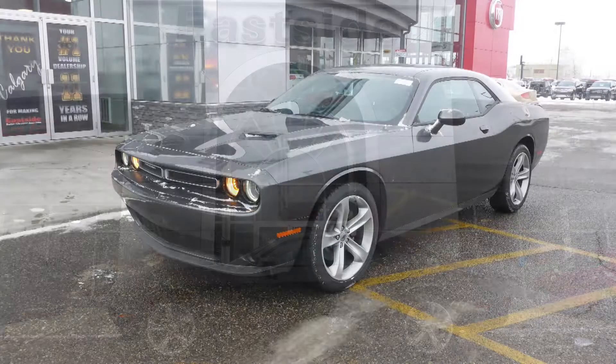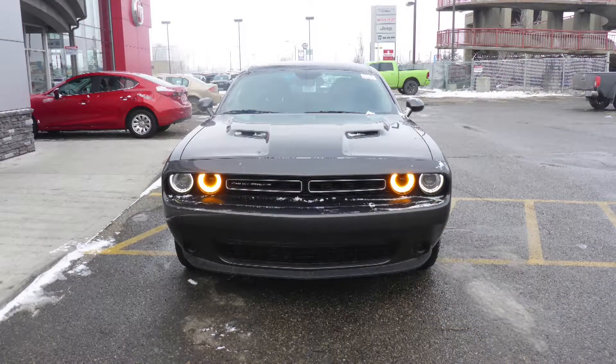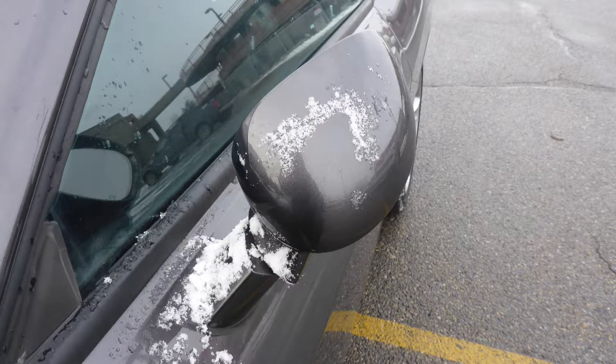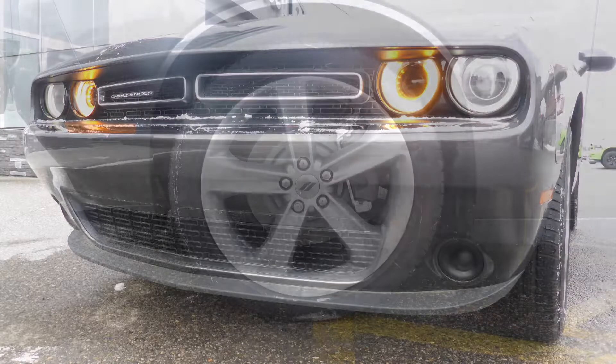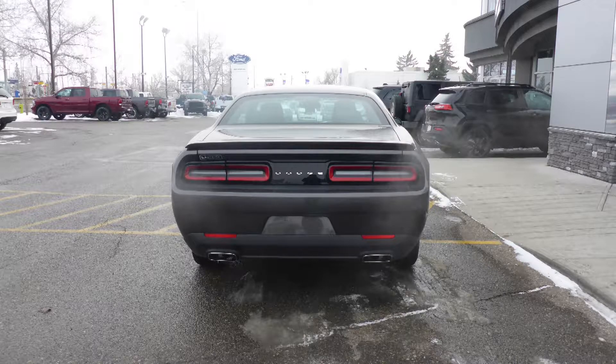This 2017 Dodge Challenger SXT comes equipped with a 3.6L engine and automatic transmission, power-heated manual folding side mirrors, halogen headlamps, 20-inch aluminum wheels, and a granite crystal exterior.